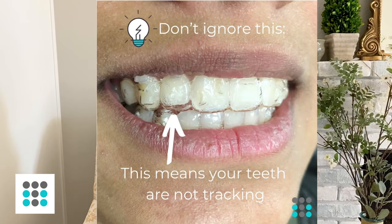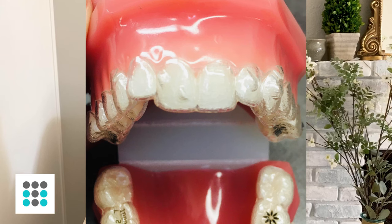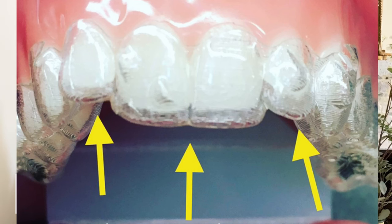Chewing exercises basically help your trays seat better. You want your aligners to seat all the way onto your teeth — if you see halos, that means your trays are not seating properly. What you can do is use chewies, which are just little tiny foam rollers that are kind of squishy. You seat your trays and then chew on them. I tell my patients to do five minutes of chewing two to three times a day. That helps your trays get a good grip on your teeth, thereby increasing the efficiency of tooth movement. Clean these by soaking them in Retainer Bright or any denture tablet solution.